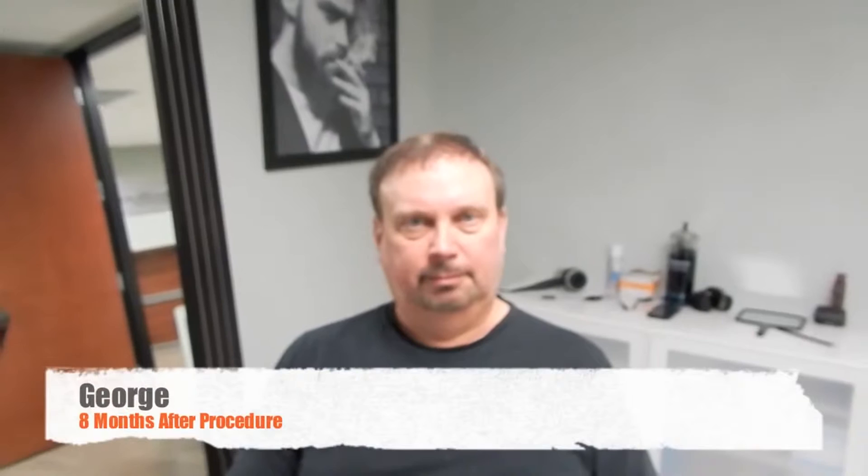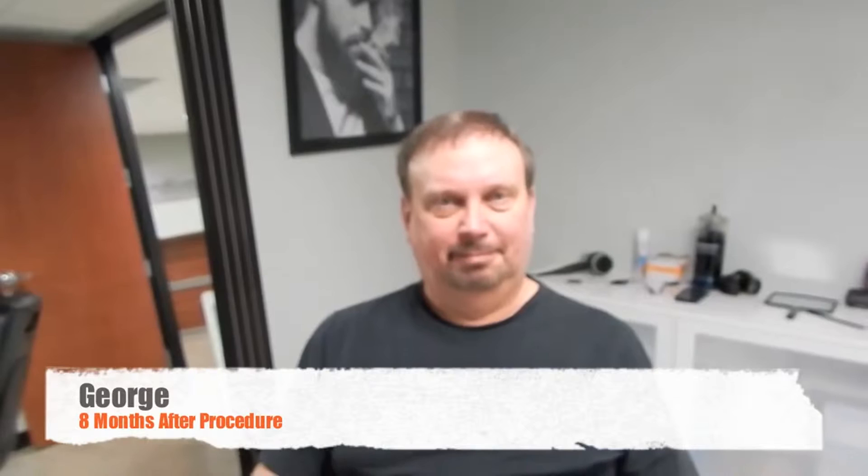I'm here with George, and George has been nice enough to stop by — he's seven months and three weeks, so one more week and he'll be eight months. George came in with a hairpiece and was trying to get out of the hairpiece, and that's our goal today. He still doesn't have his full result at this point, but I just wanted to show the progress.